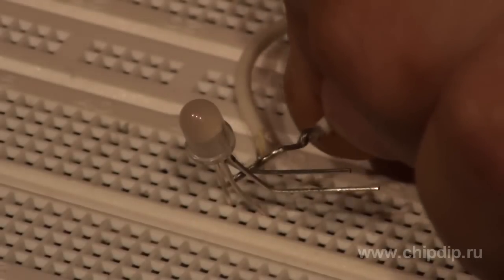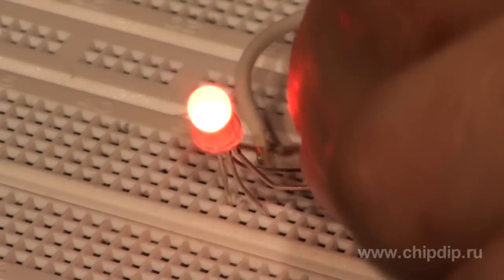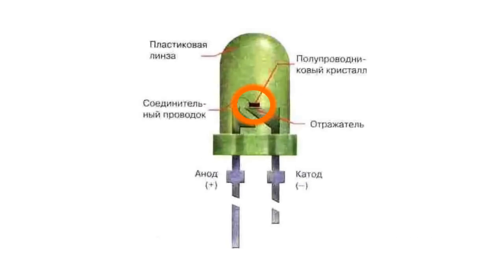Three of these crystals are often placed in an enclosure with four pins to adjust the brightness of each crystal separately. An LED is based on an artificial semiconductor crystal with an implemented P-N junction.